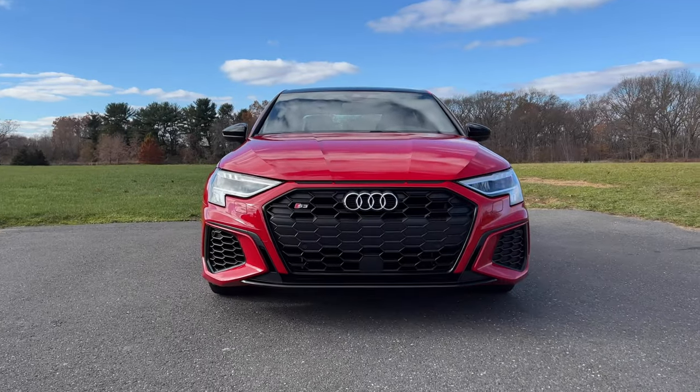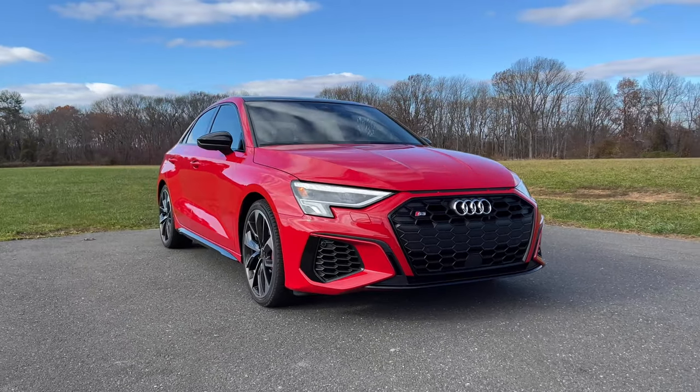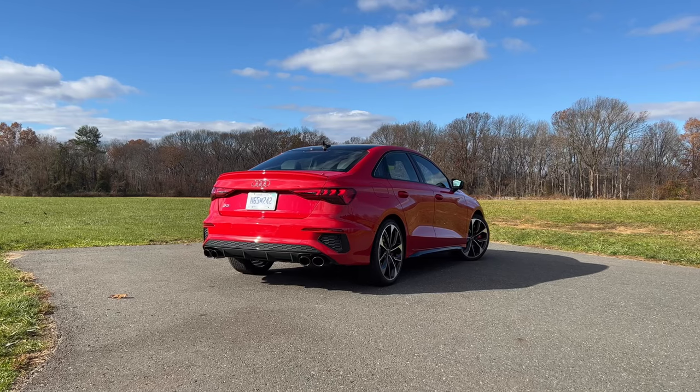We've been making do with the outgoing A3 S3 for quite a while here in the United States, but we finally have an update to the entry-level Audi sedan and it's really well done. Not only does it look better than the outgoing model, it's more spacious, has an interior you can be proud of, and most importantly, it has more power. The regular A3 makes 201 horsepower from a four-cylinder turbo. The new S3 now makes 306 horsepower — 18 more than the outgoing one. It's got a seven-speed dual-clutch automatic transmission with lightning-quick shifts and will do zero to 60 in four and a half seconds. This thing sounds really nice with pops and bangs when you're really driving it like it's meant to be driven.